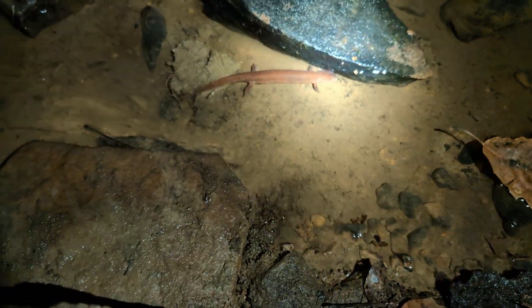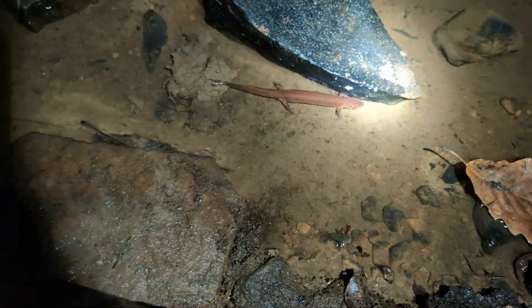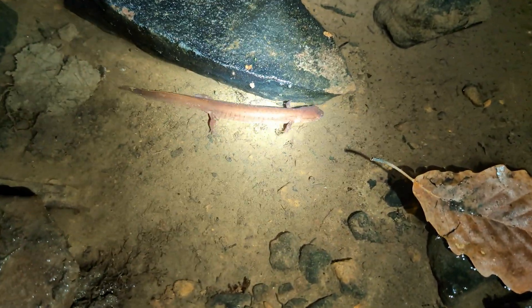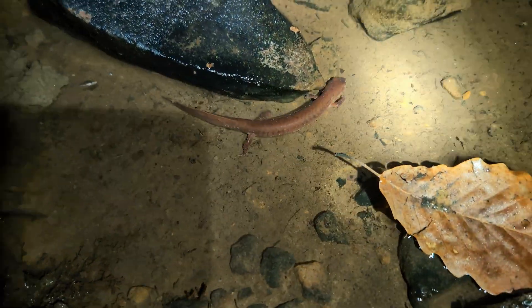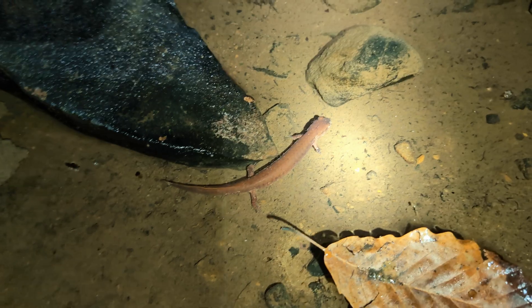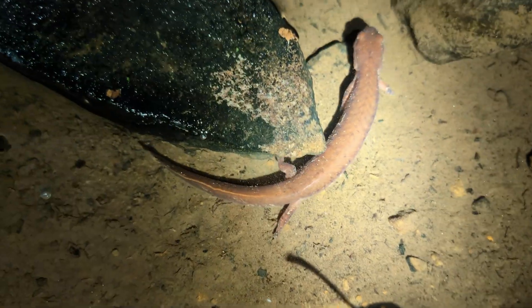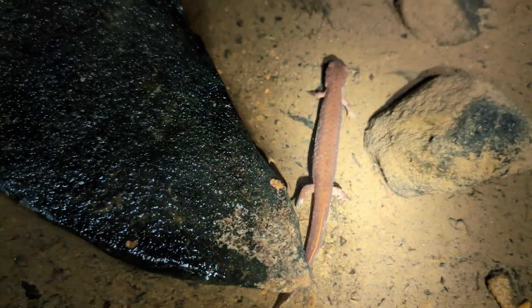One of the cool things is we actually flipped this rock earlier and it was all muddy and I missed the flip clip, and it got underneath, so we left and came back and then it ended up being under that rock again. This time it wasn't able to disappear and escape. Excellent to see it and hopefully we'll find even more tonight.